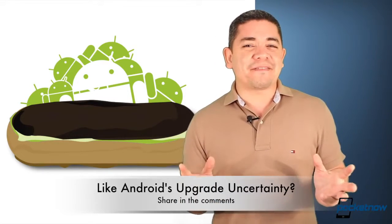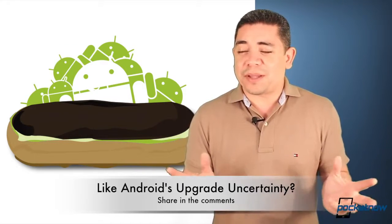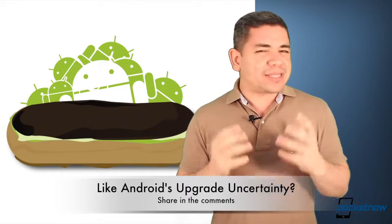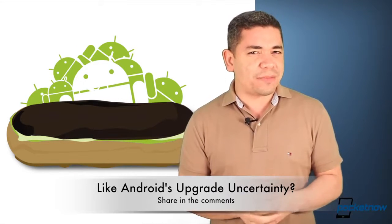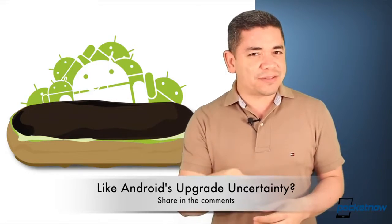So that leads me to the question of the day: how do you feel about the fact that you're not really sure if you're going to get the next version of Android or any upgrade, given the way things are with Android? In my personal case, I always stuck to Nexus devices just to avoid the drama. But ever since I started using the Galaxy S3 as my daily driver, I really hate the fact that I'm still stuck on Ice Cream Sandwich. So leave us a comment down below.